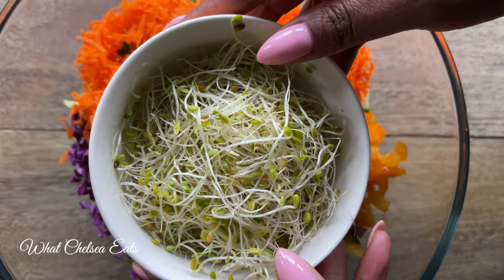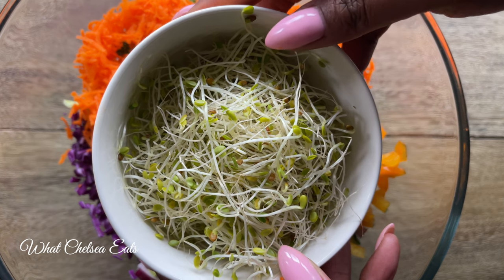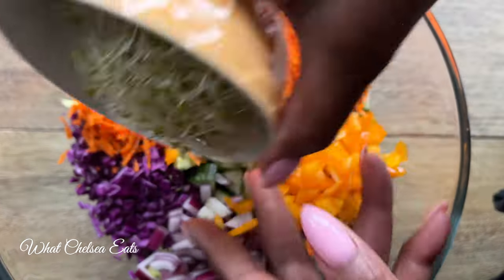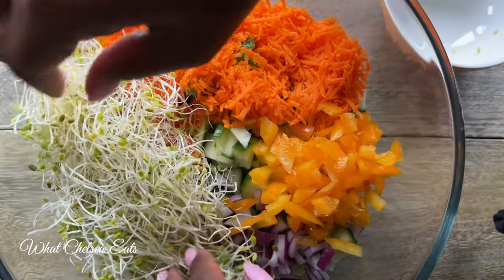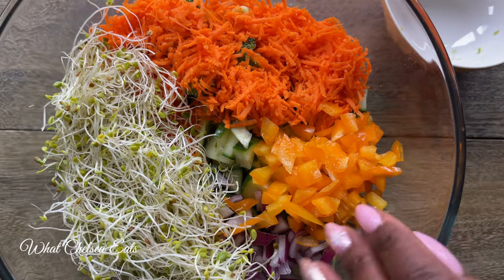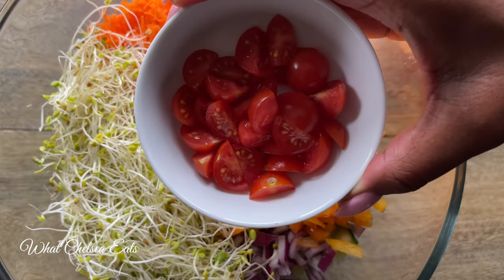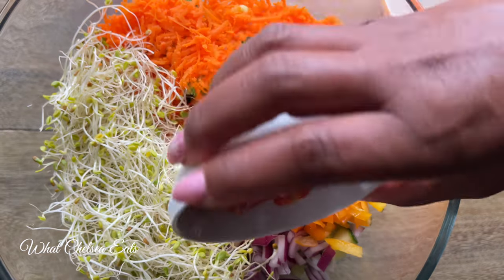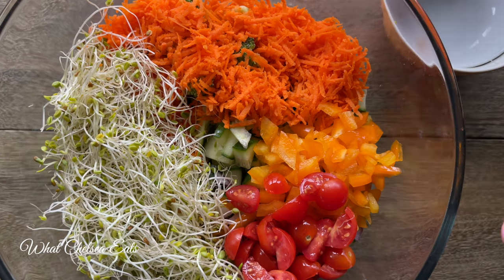Sprouts take your salad up a notch. There's raw food and then there's living food, and sprouts are living foods — that's just going to give you more micronutrients that you need for healing your body. Then we're going to add some cherry tomatoes. These are what I prefer in my salad versus regular tomatoes, but you can add whatever kind of tomatoes you like.